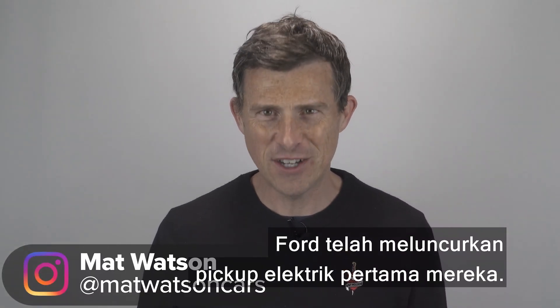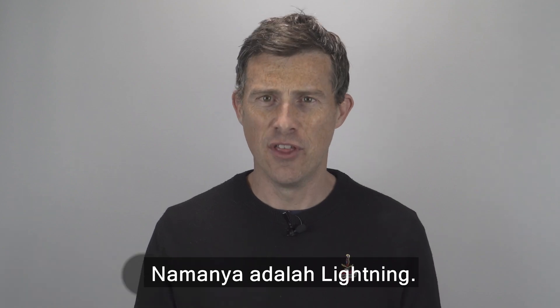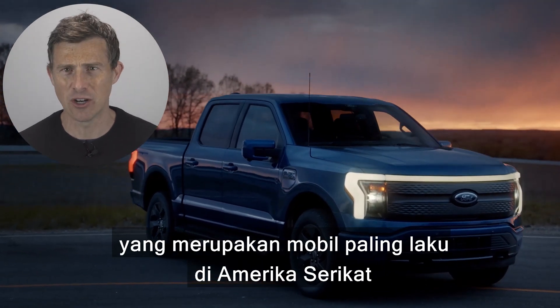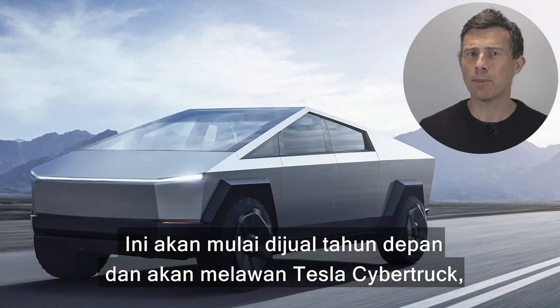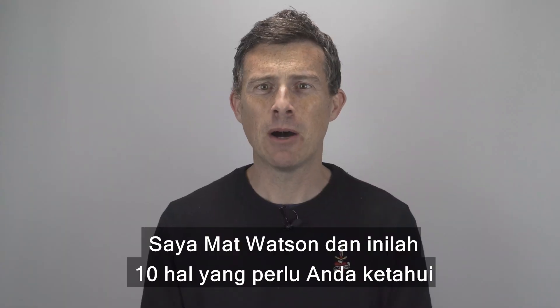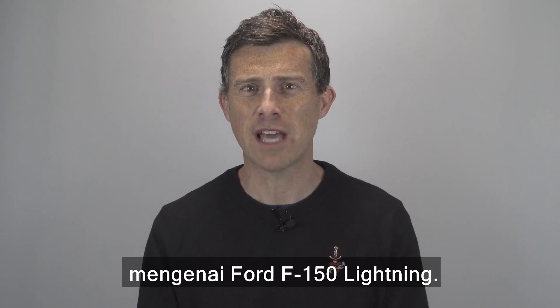Ford has just revealed its first ever electric pickup truck. It's called the Lightning, and it's an electric version of the F-150, which has been America's best-selling vehicle of the last 44 years. It'll be on sale next year and it goes up against the Tesla Cybertruck, the Hummer EV, and the Rivian R1T. I'm Matt Watson and here are the CarWow Top 10 things you need to know about the new Ford F-150 Lightning.